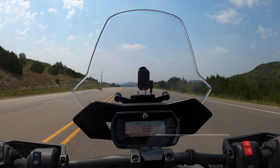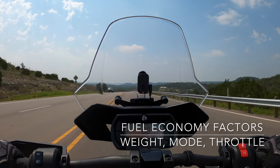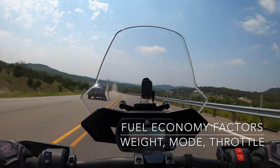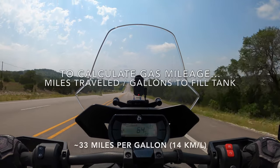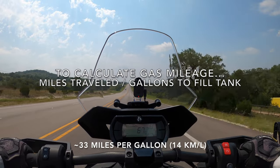How much fuel economy you get depends on, for example, the weight you're carrying on the Riker, the mode you're running in — whether you're in eco mode or rally mode — and how hard you work that throttle. For me, I get about 33 miles per gallon.